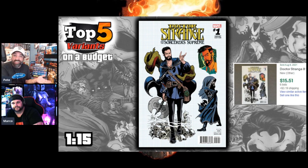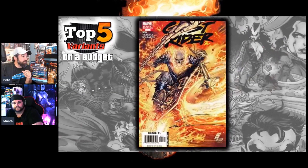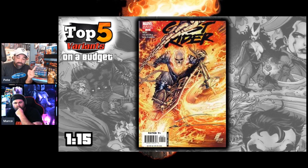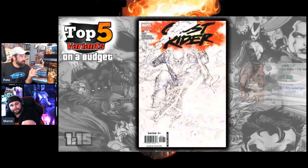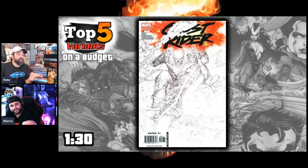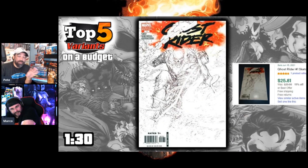One more for the top five: from that same Ghost Rider run as issue 28, this is the variant for number one — it's also a Sylvester cover and it's a 1-in-15. I like the color version better, and that's about $25. There's also a black-and-white version — it's not quite a sketch cover, it's barely visible — and that goes for around $130. It's kind of a gimmick, but worth keeping an eye on.